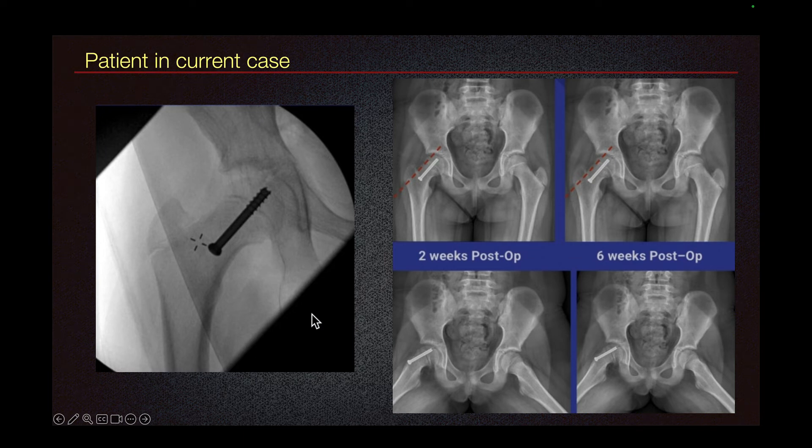The patient was treated with percutaneous pinning, and here if we draw the Klein line, we can see that some of the femoral head lies lateral to the line, so this is improved alignment.